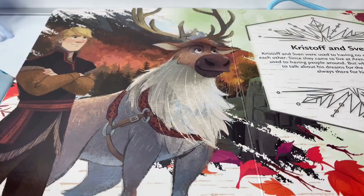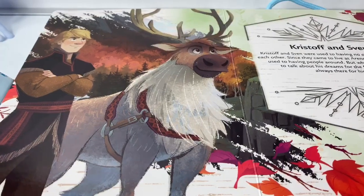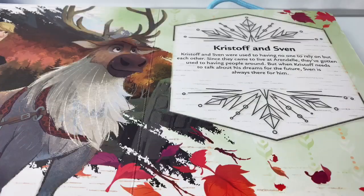Here is Kristoff and Sven. Kristoff and Sven were used to having no one to rely on but each other. Since they came to live in Arendelle, they've gotten used to having people around. But when Kristoff needs to talk about his dreams for the future, Sven is always there for him.